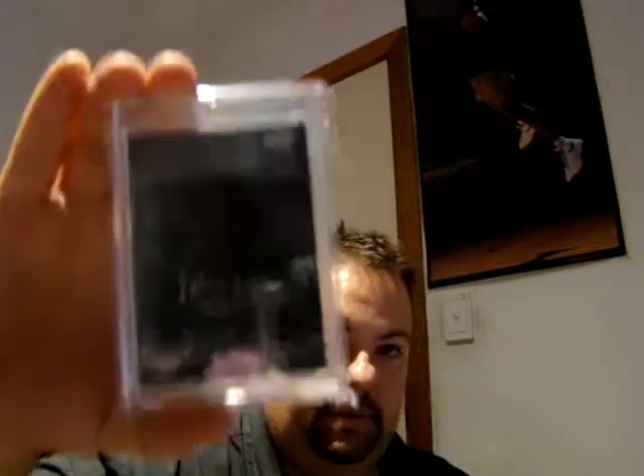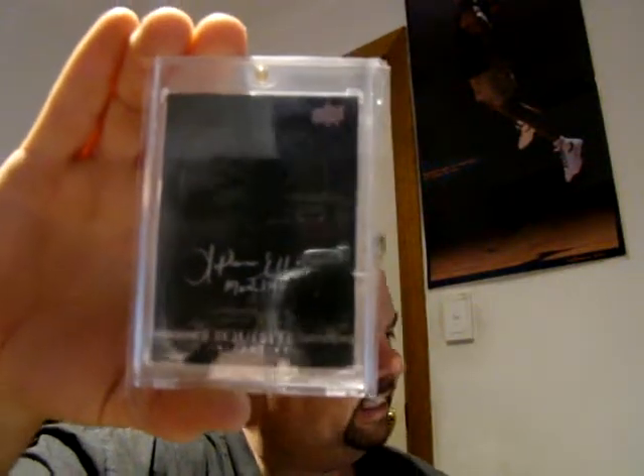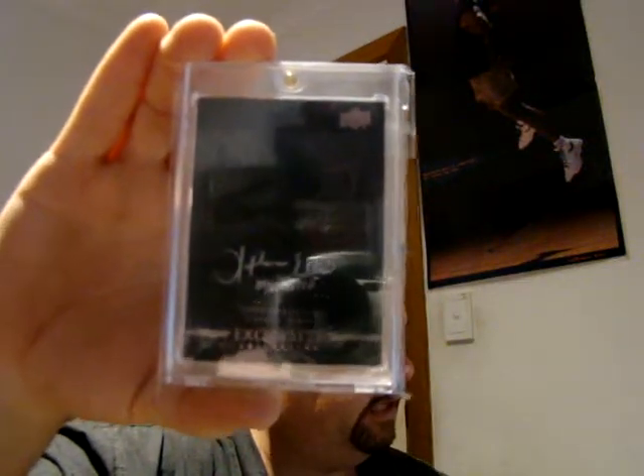Then we move on to the Black. That one looks like that. This one isn't numbered either, and once again from memory on the checklist it didn't mention these either, but I've seen a few of them — I've seen two of them. So I've got two of the Black.